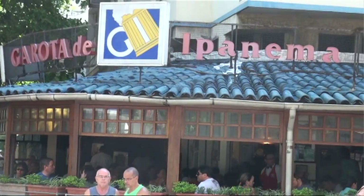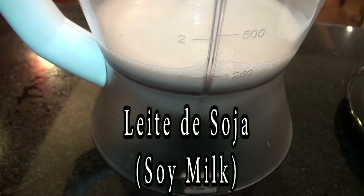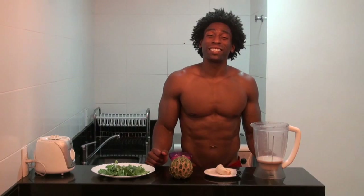So this week's smoothie is called Garota de Ipanema, which means girl from Ipanema. The first ingredient is one cup of leche de soja. Leche de soja is what we refer to in the States as soy milk, and soy milk is very beneficial for our cardiovascular system.